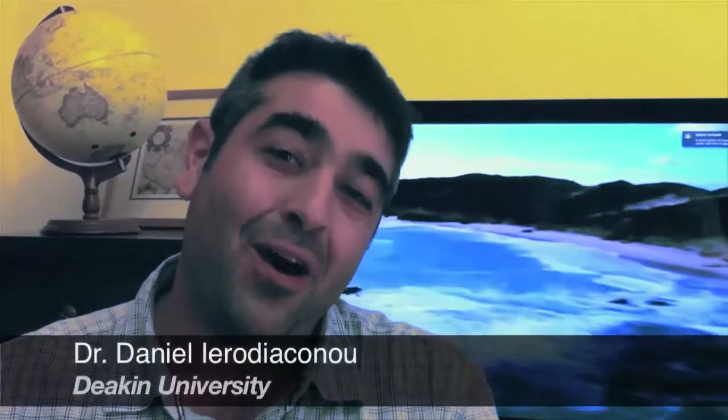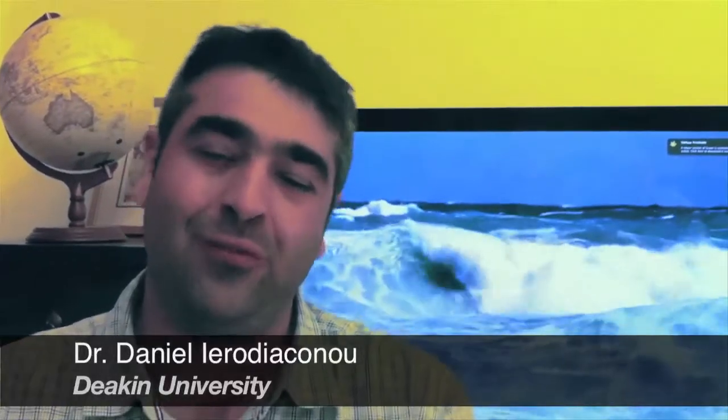Hi there, my name is Dan. I'm a marine scientist from Deakin University, Warrnambool, Victoria. Welcome to my possible project, Voyages of Discovery, where together we can expand our knowledge of our amazing marine life using the latest advances of sonar and video systems.